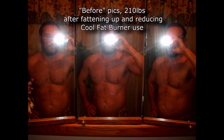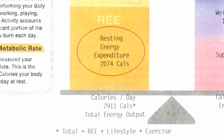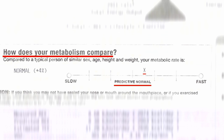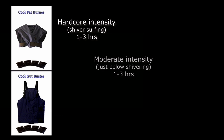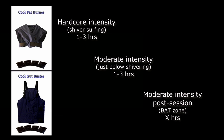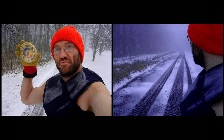For the before readings of the experiment, I stopped all Cool Fat Burner use and allowed my cold adapted state to fade away. I fattened up to 210 pounds and the before resting metabolic rate came in at 2,074 calories per day — right around average. As soon as the test was over, I started hitting Cool Fat Burner use hard: hardcore from one to three hours a day, moderate intensity from one to three hours a day, and casual intensity for any number of hours in the evening. Probably an average of four to five hours a day, but sometimes as long as 12-hour sessions. Within a few weeks, my cold adapted state returned full force — it was a record breaking cold winter and I could throw on both devices, go out in sub-freezing temperatures, and barely have goosebumps.